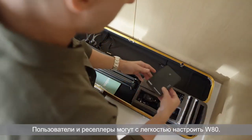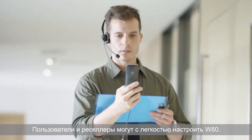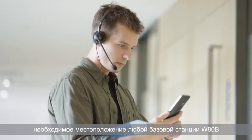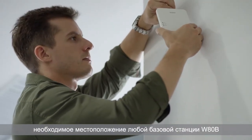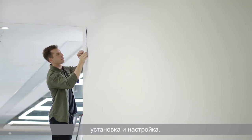The WATDECT IP Multi-Cell System provides easy setup for users and resellers. The Multi-Cell Deployment Toolkit quickly confirms the correct location of any WATB base stations, only through a few steps of measurement, installation, and configuration.